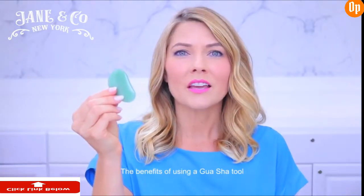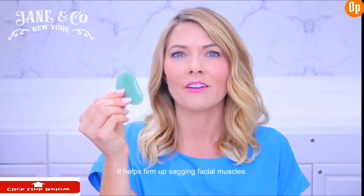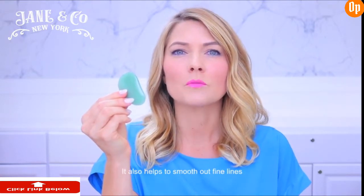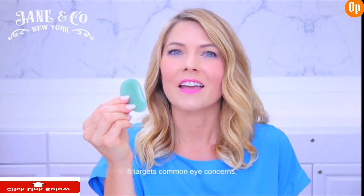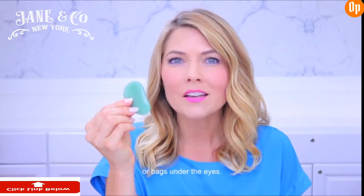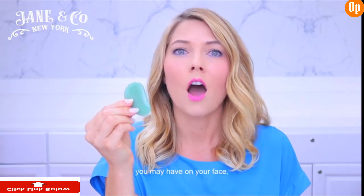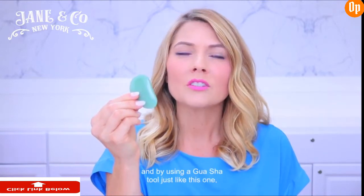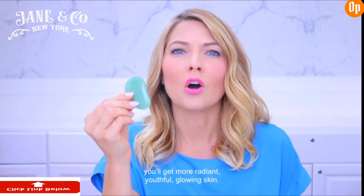The benefits of using a guasa tool just like this one are abundant. It helps firm up sagging facial muscles. It also helps to smooth out fine lines and wrinkles on your face. It targets common eye concerns like dark circles or bags under the eyes. It also helps to fight rosacea and acne, and it can fight hyperpigmentation, age spots, or any other skin discolorations you may have on your face. By using a guasa tool you'll get more radiant, youthful, glowing skin.